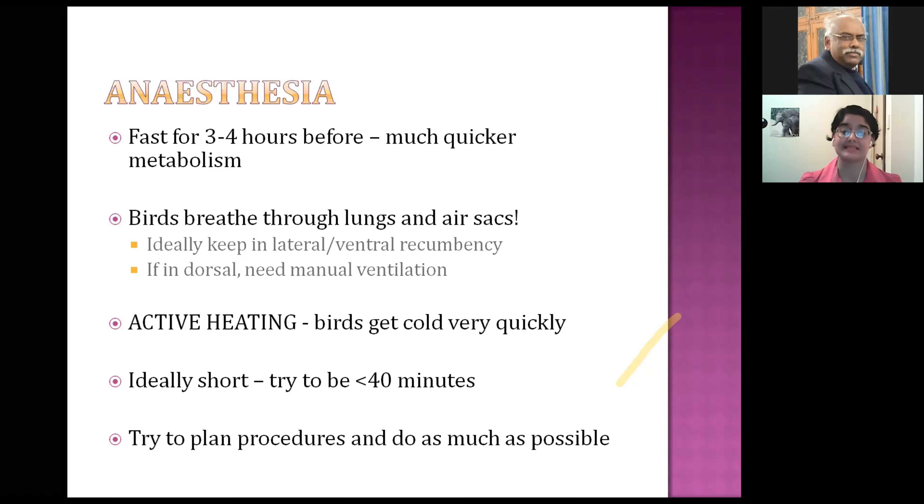Birds breathe through their lungs and air sacs, so ideally keep them in lateral or ventral recumbency. If you need to put them in dorsal recumbency, you often have to manually ventilate them — many places that do regular bird surgeries have a small ventilator. Birds get cold very quickly — they start losing heat within 20 minutes of being under anesthetic, so you need to have them on heat packs. Try to keep anesthetics to less than 40 minutes, as anything over 40 minutes significantly increases the death rate.